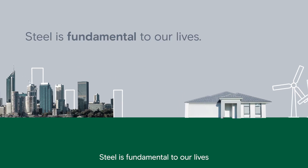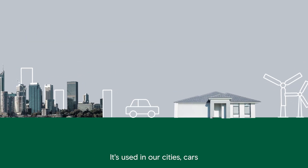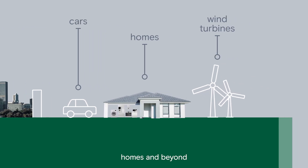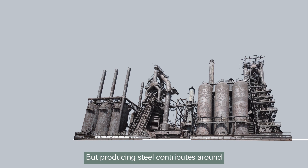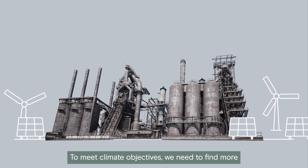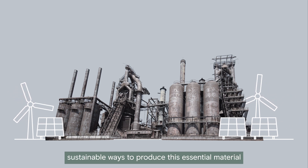Steel is fundamental to our lives. It's used in our cities, cars, homes and beyond. But producing steel contributes around 8% of global carbon dioxide emissions. To meet climate objectives, we need to find more sustainable ways to produce this essential material.